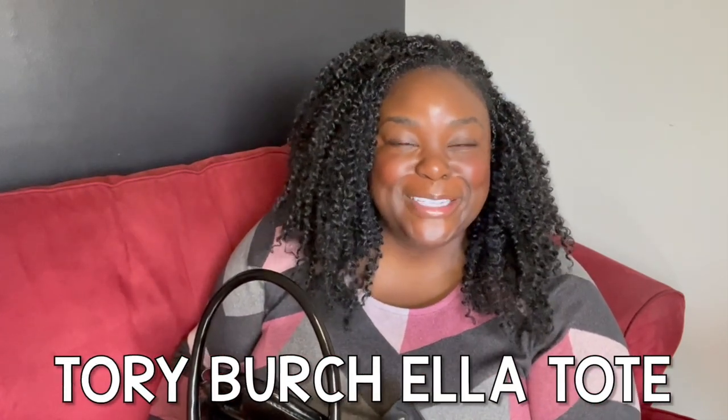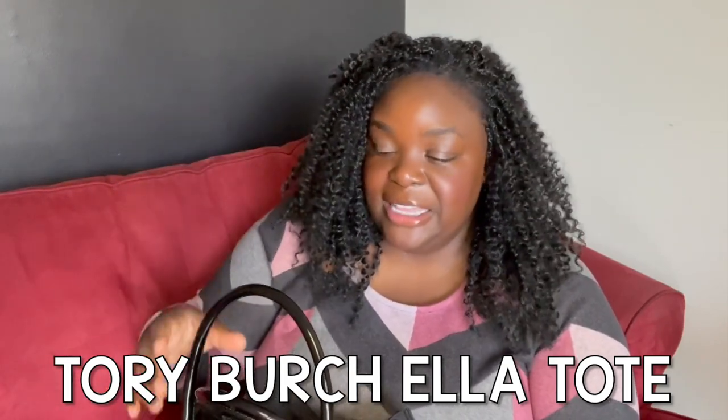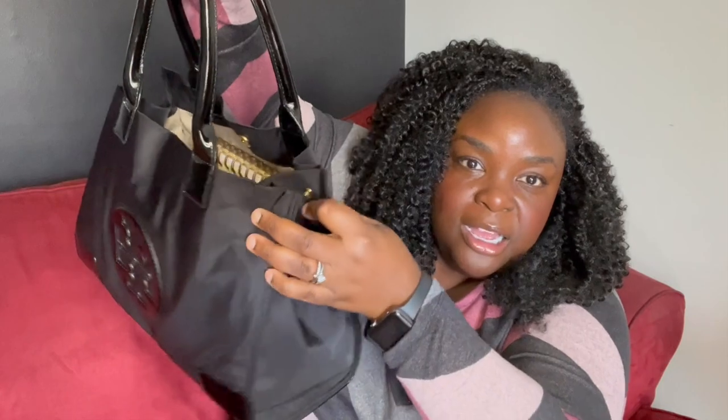So the bag itself — I'm so brain fried from the work week that I cannot remember the name of the bag, but I'll leave it linked below and the name on screen. It's a simple canvas style Tory Burch bag and I love it. There are extended buttons here so you can make it smaller, but I have it fully open.